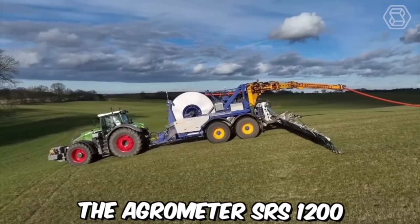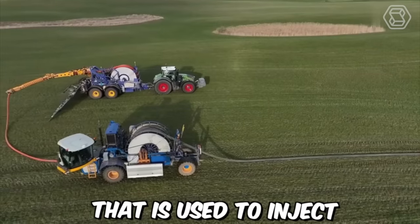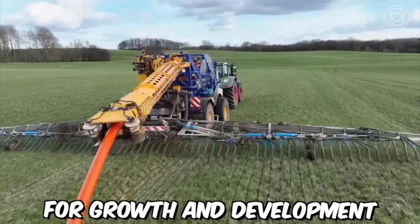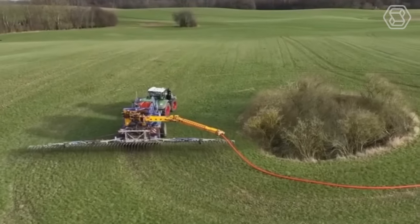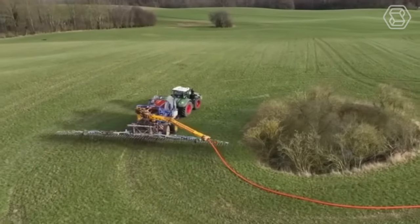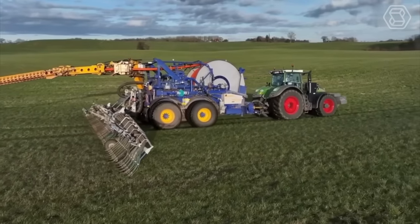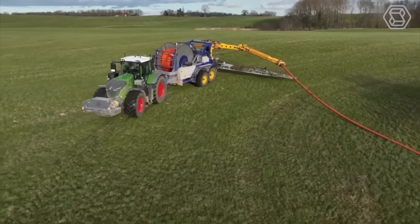The Agrometer SRS-1200 is a highly precise instrument used to inject liquid fertilizer directly into the soil, providing plants with essential nutrients for growth and development. The distribution system is made up of hoses and nozzles used to inject liquid fertilizer into the soil. The tank stores the liquid fertilizer, while the pump moves the fertilizer from the tank to the distribution system.